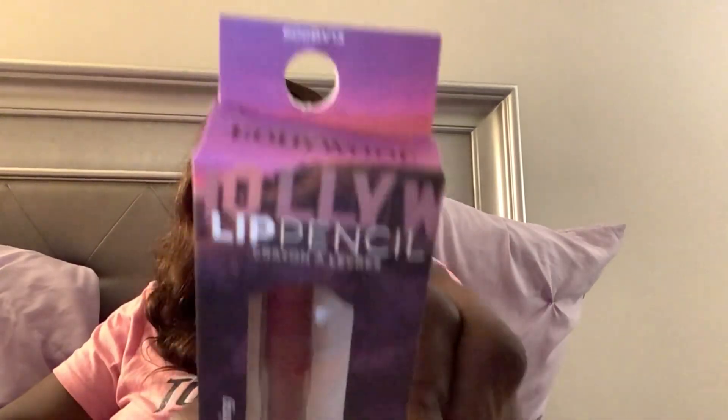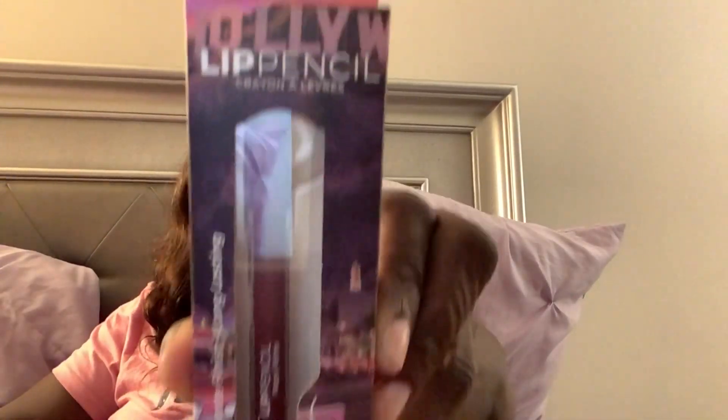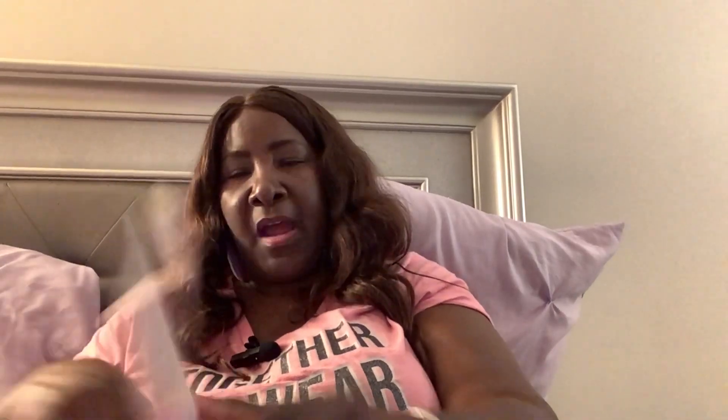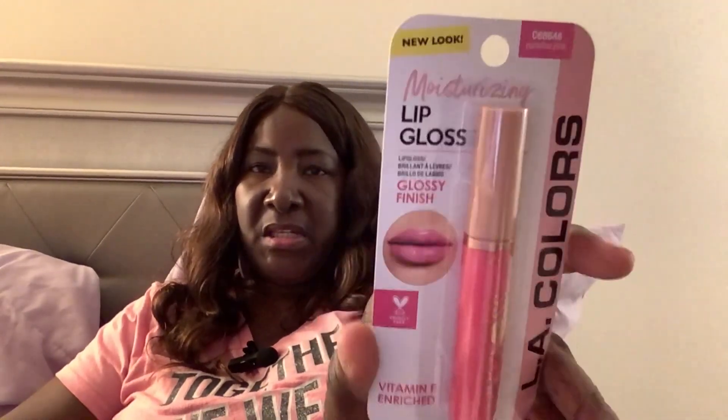Another Ioni product I have is a lip pencil — it's in this color, looks like a wine color or something. And I got this one — I have purchased this before. This is by LA Color. I have the orange or coral color and I like it a lot. It's just a lip gloss and I like these — they have Vitamin E in it.